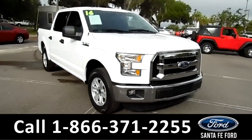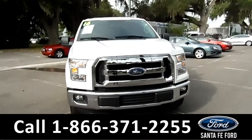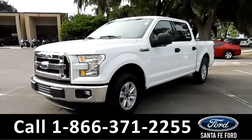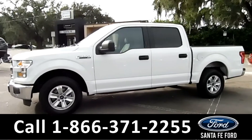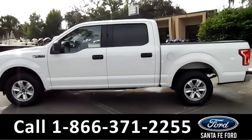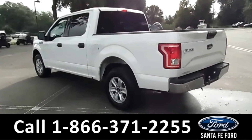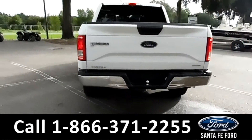Hi, it's Brandy again here from Santa Fe Ford. I'm here with a 2016 Ford F-150 XLT. This vehicle has fog lights, alloy wheels, keypad door lock, remote keyless access, solar tinted windows, a plastic bed liner. This is indeed a flex fuel engine, and there's a tow ball.